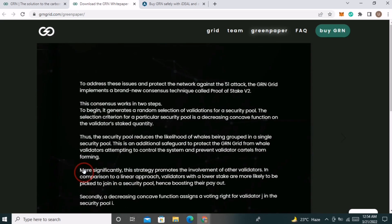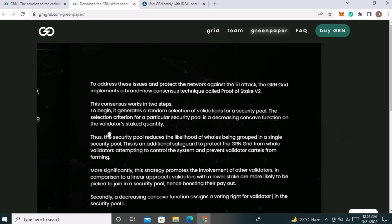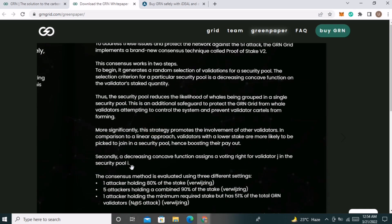To address these issues and protect the network against attacks, the GRN grid implements a brand new consensus technique called proof of stake V2. This consensus works in two steps. First, it generates a random selection of validators for a security pool, where the selection criteria is a decreasing concave function on the validator's staked quantity. Secondly, a decreasing concave function also assigns voting rights for a validator in the security pool.